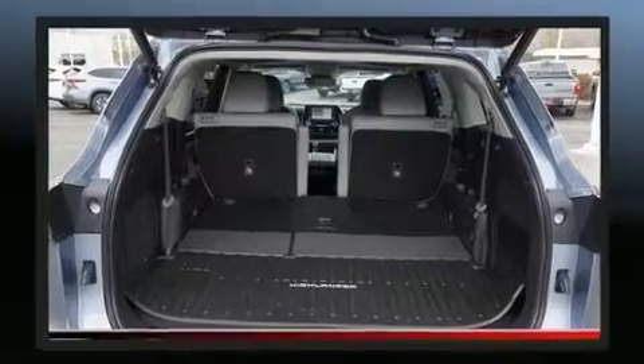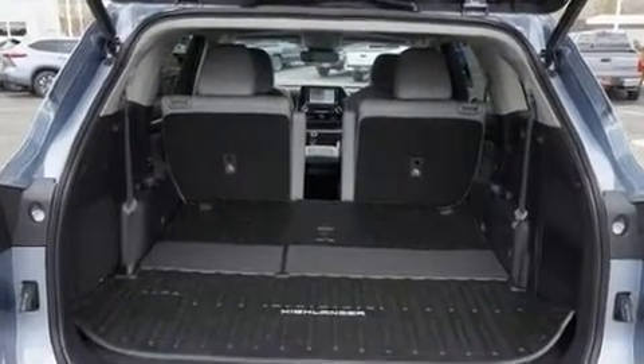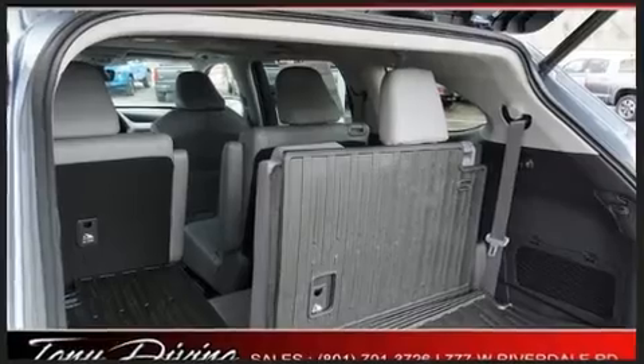Audio features include an AM-FM radio and 11 speakers, yielding maximum audio versatility.